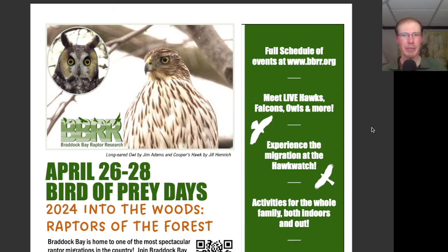Hey everyone, this is David Brown with the migration update for April 26th, 2024, from the Braddock Bay Hawk Watch. Our Bird of Prey Days festival is kicking off tonight and will continue on Saturday and Sunday. Stay tuned till the end of the video and I'll go over the schedule for tomorrow.